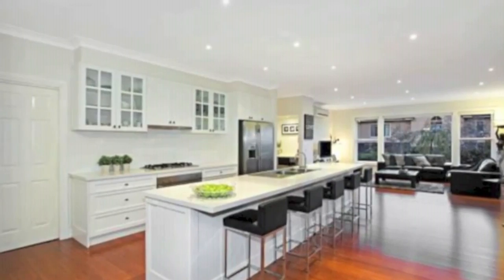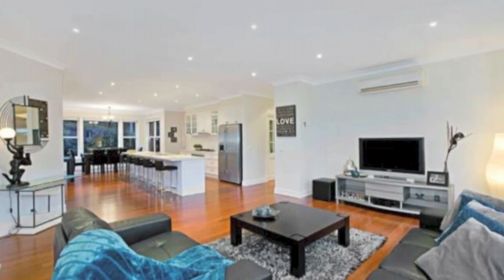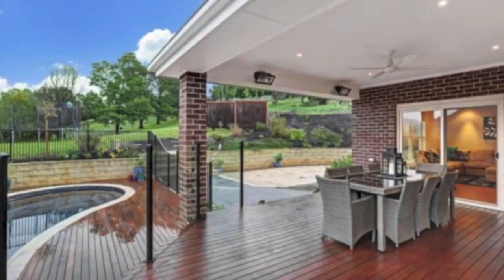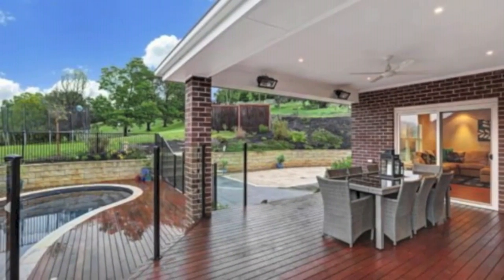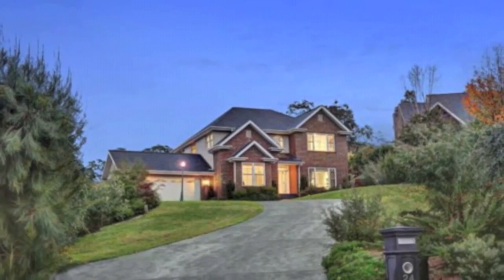With a combination of refined opulence, elegant sophistication and unparalleled attention to detail, this property is beautifully positioned within an undeniably blue-chip location. Only an inspection will reveal all this stunning and meticulously maintained home has to offer.